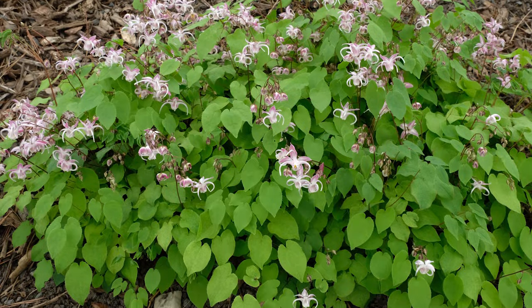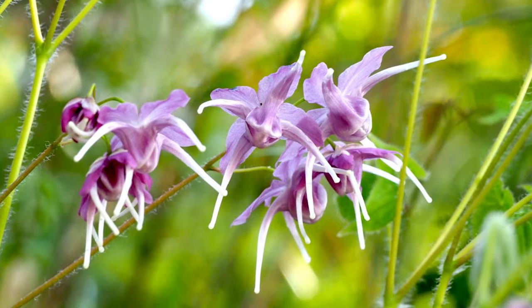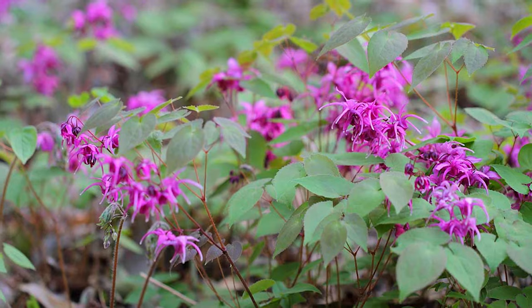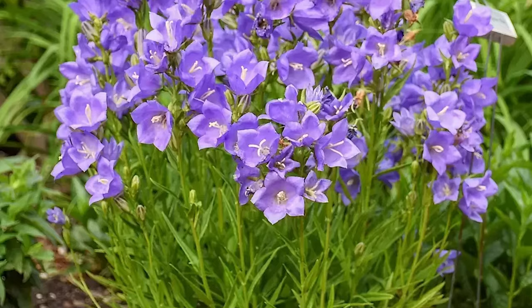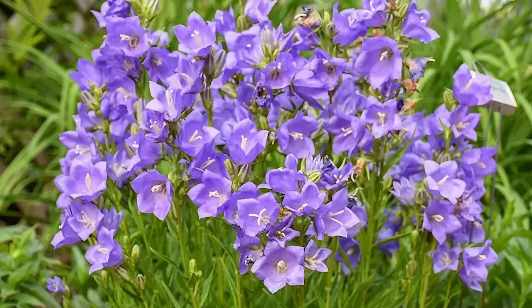Barrenwort. A dependable ground cover choice with distinct flowers, barrenwort thrives in shady areas but can tolerate some sunlight. Bellflower. Available in various sizes and colors, bellflower boasts a lengthy blooming period, from June until autumn.